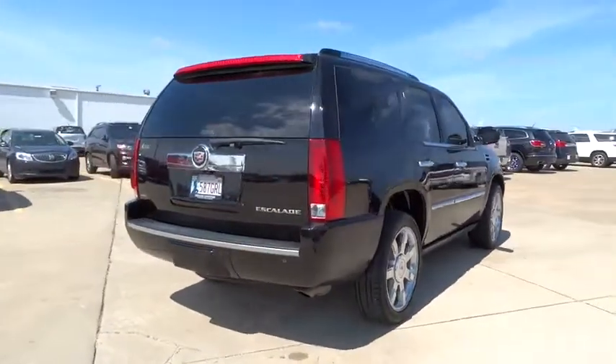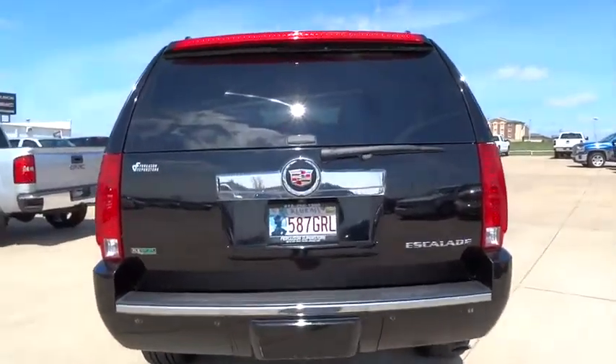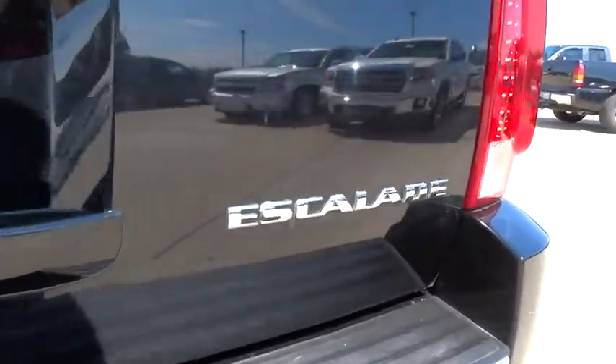This vehicle has less than 125,000 miles. Here are some of this vehicle's great options: stability control, anti-lock braking system, traction control.